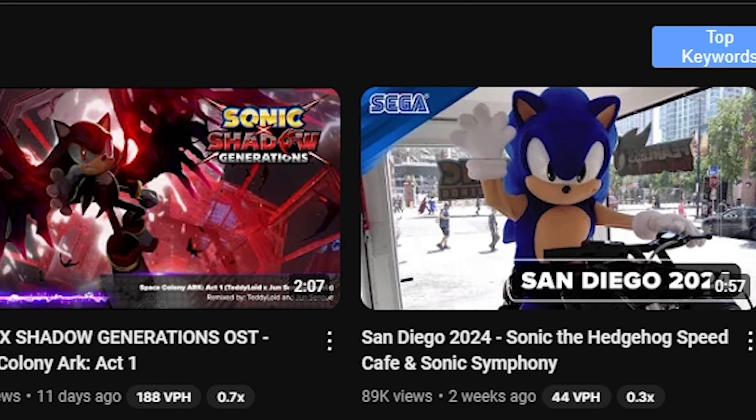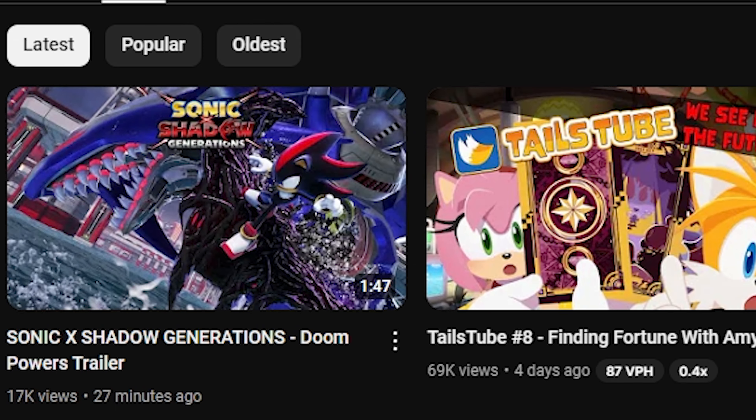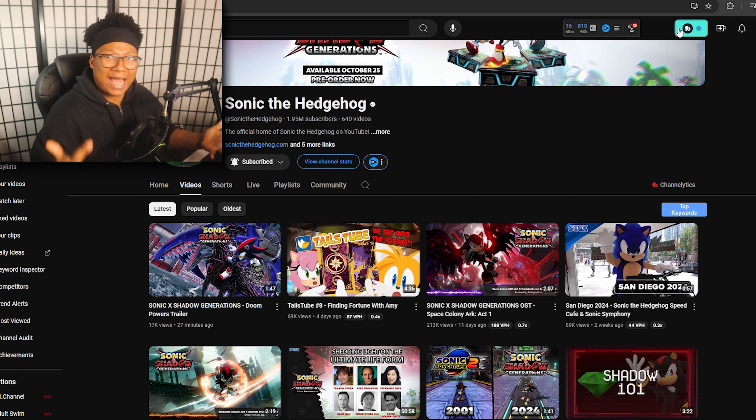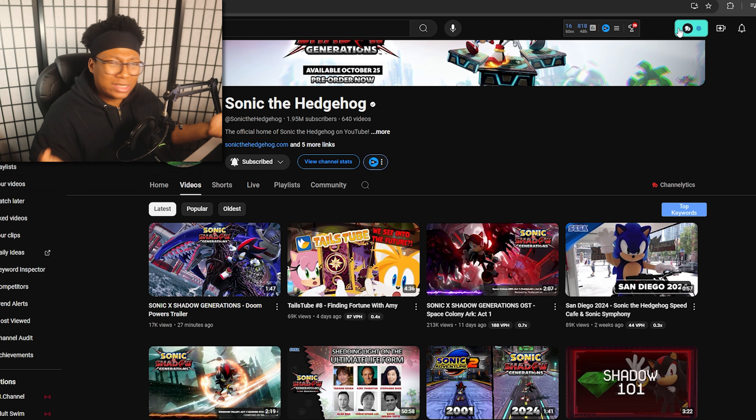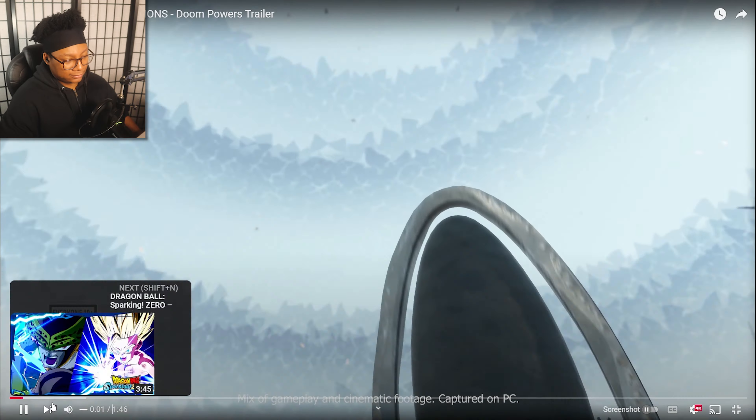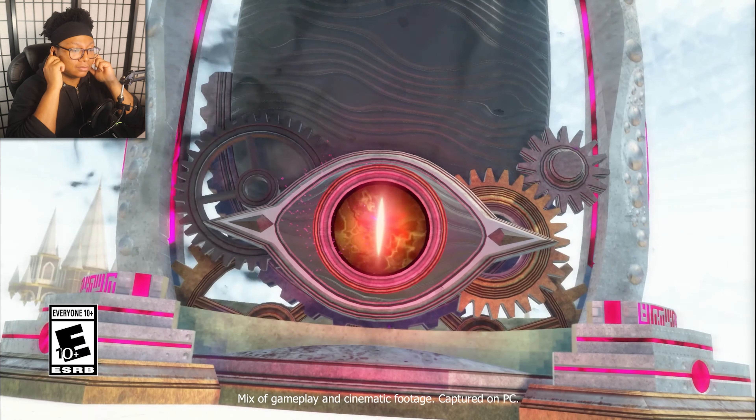I don't usually watch too many trailers because I don't want to be spoiled, but this one looks kind of interesting. Sonic X Shadow Generations has a new trailer and it's finally showing off the doom powers. I was always really questioning how they're going to do this, so I have to watch it. I don't know what's going to happen. We also have to talk about the collector's edition because that thing is looking crazy.